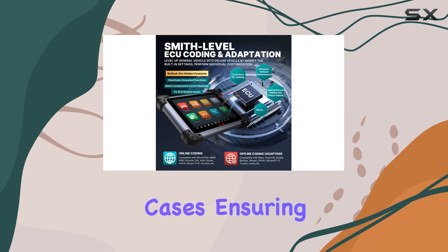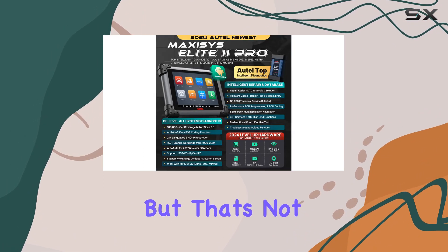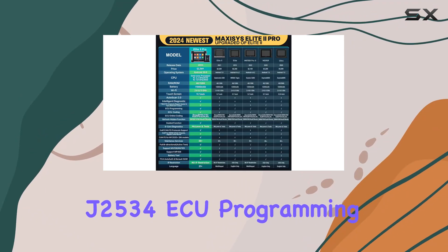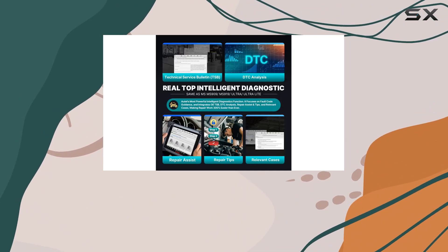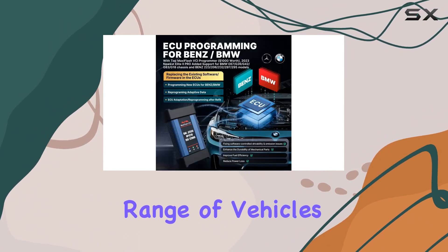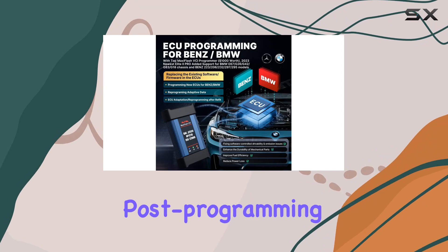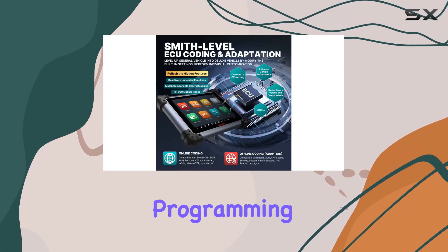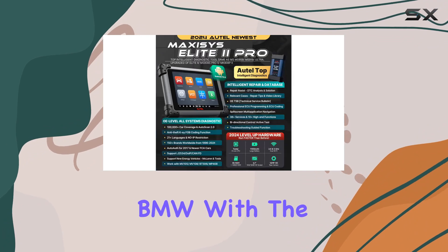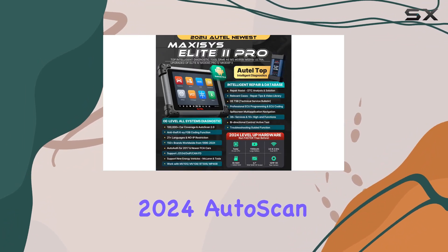Ensuring efficiency and simplicity for your business, this top-tier diagnostic tool boasts factory-level J2534 ECU programming and coding capabilities. It can program and code a wide range of vehicles, offering unique features like post-programming learning function for Benz, and programming integration level support up to 22.11 for BMW.